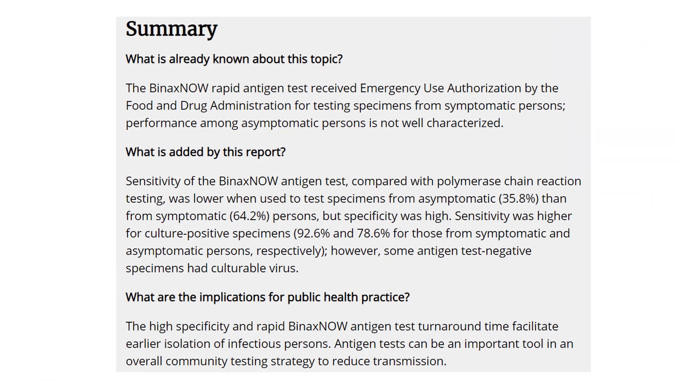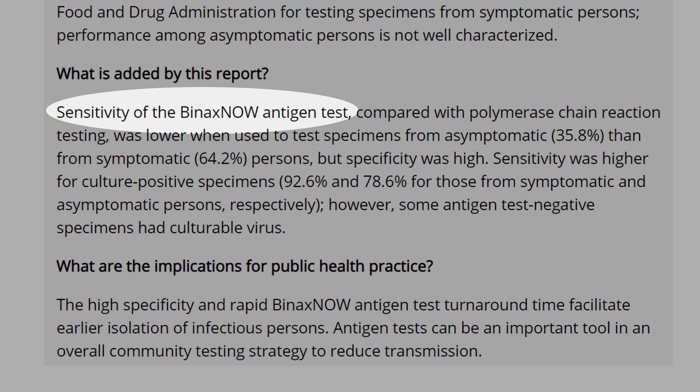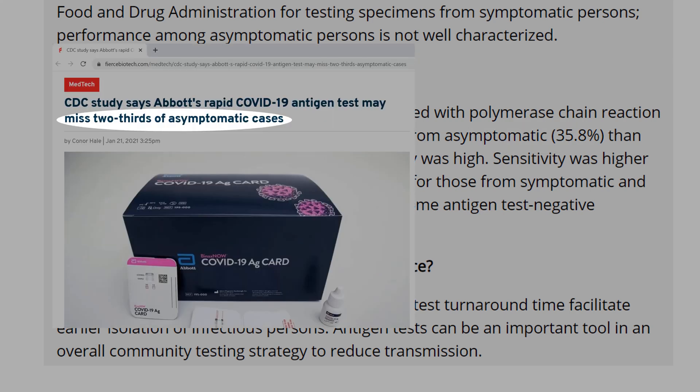If you read the summary of the CDC paper, the sensitivity of the Binax Now test compared to the PCR test was lower when used to test specimens from asymptomatic than from symptomatic persons. This 35.8% represents the two-thirds of missing cases among asymptomatic individuals written in the article.